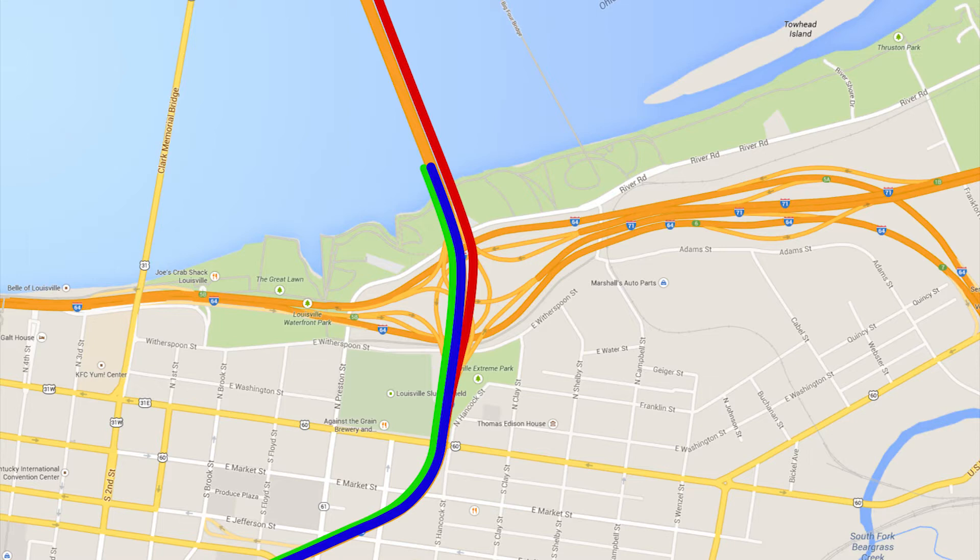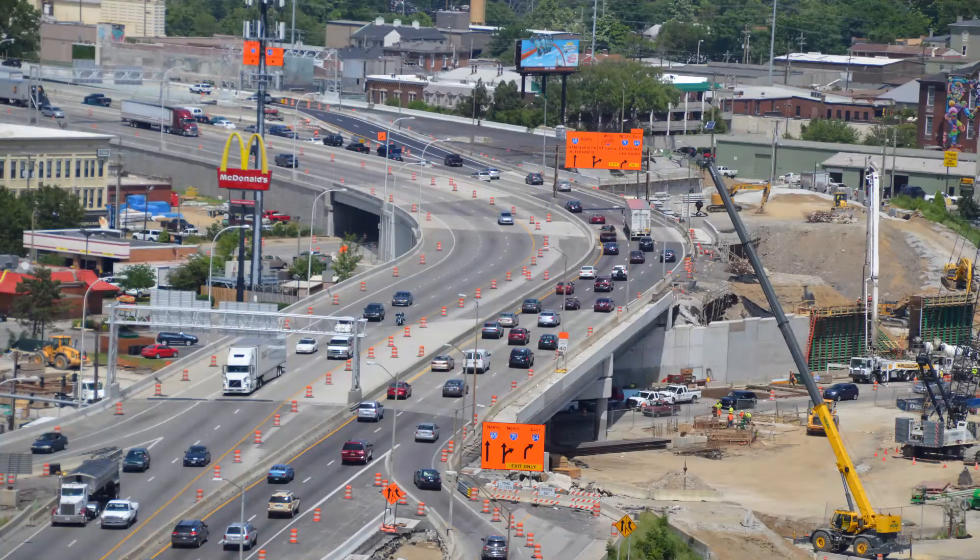These new lanes will temporarily carry northbound traffic as crews build new lanes of I-65 North. By building this approach as well as reconstructing several ramps, many improvements are being made at the street level.